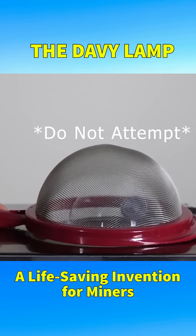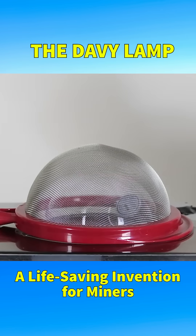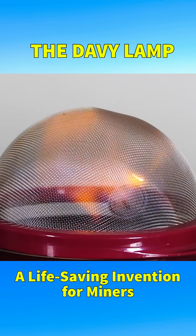When using the lamp, if any flammable gas is present, it passes through the mesh into the lamp and burns harmlessly inside, rather than igniting the vast quantity of gas and causing an explosion.